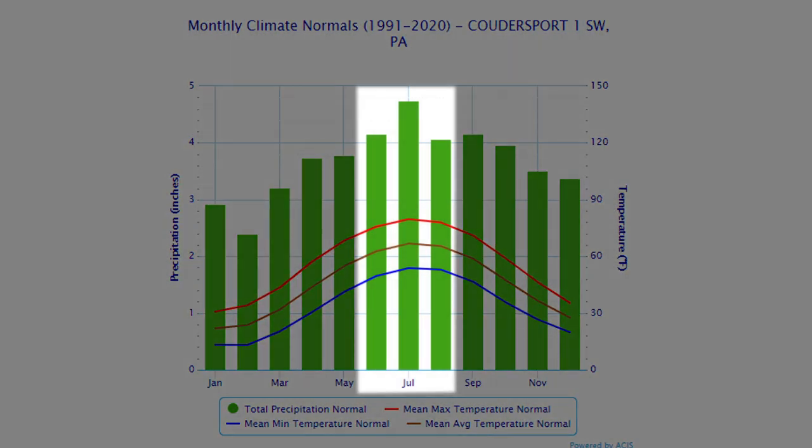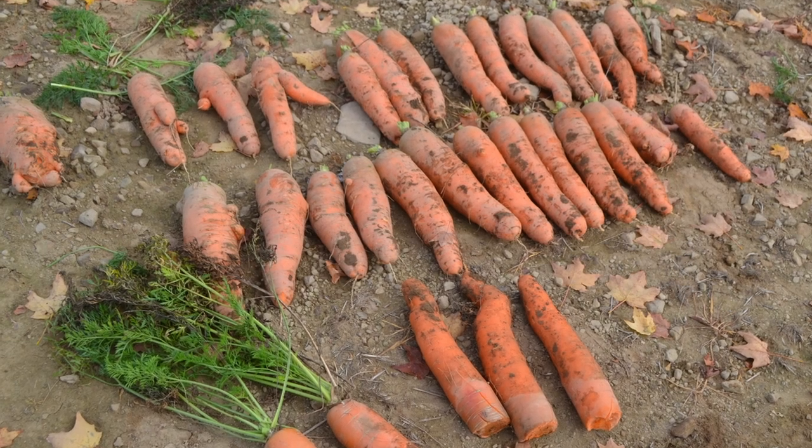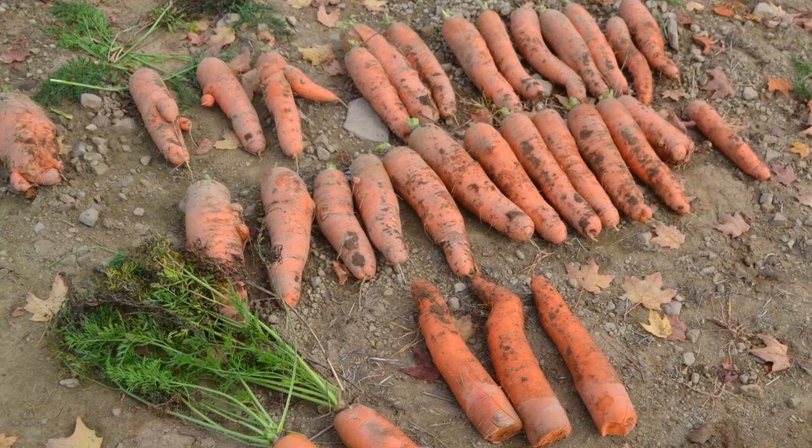Potter County's climate favors carrot production with warm days and cool nights in the summer. This, combined with fall frost, promotes sweetening and sizing of carrots. When temperatures are cool late in the season, carrot yield can increase by one ton per acre each week. Good yields are highly dependent on weather and how much moisture fields receive.